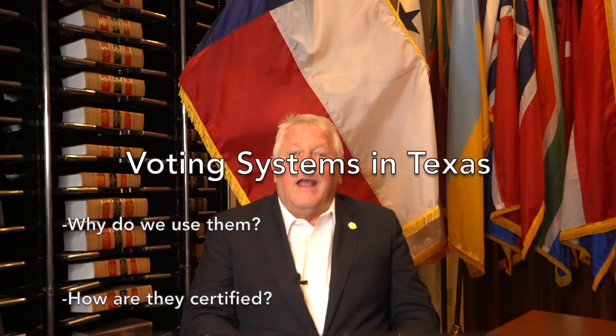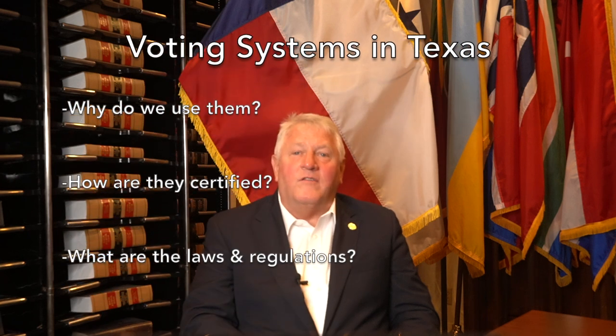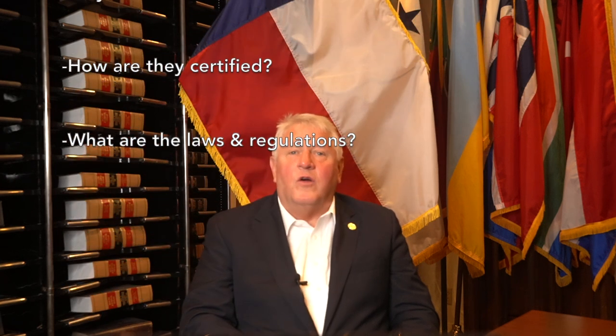Hello Texans, I'm Texas Secretary of State John Scott. Welcome to the second installment of SOS 101. Today you'll be learning about voting systems in Texas, including why we use them, how they are certified, and how laws and regulations in the state of Texas help ensure that your vote is secure.